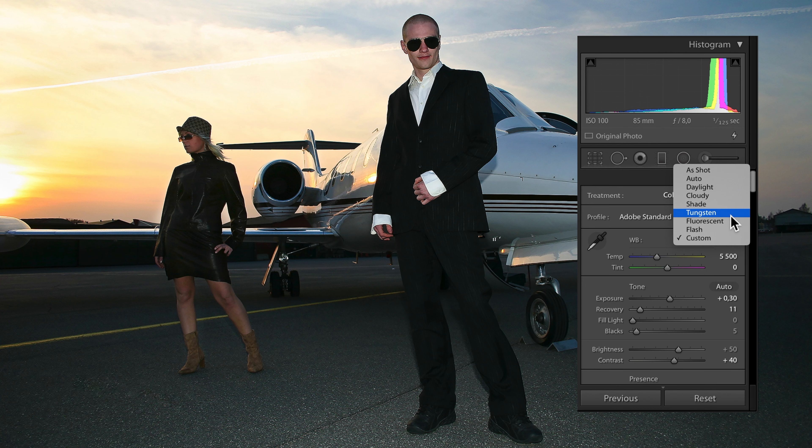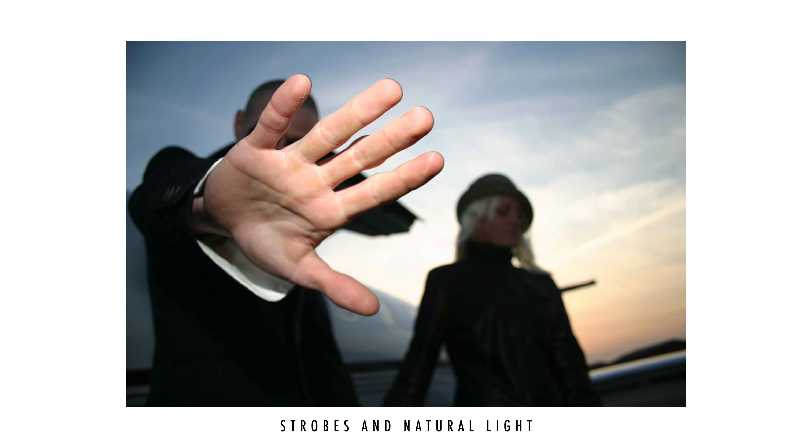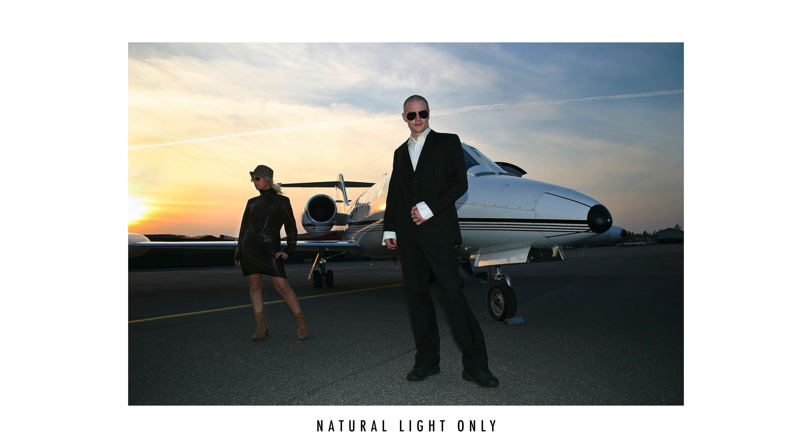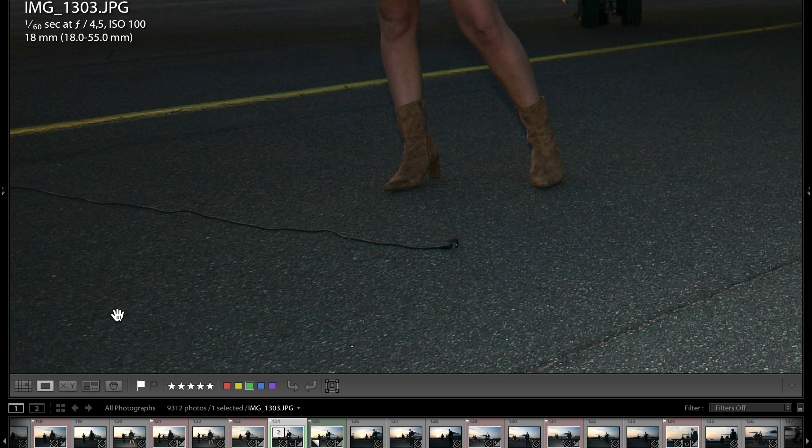Now, almost 20 years later, I never shoot JPEG. Raw files give you so much more control — you can adjust the white balance, colors, and contrast, and most importantly you have no compression artifacts. A bonus tip: I didn't pay attention to details. In this session I shot a lot with strobe, but with this specific photo I used the aircraft as a giant reflector, so I had disconnected all the strobes but accidentally left a cable on the ground. It's pretty simple to remove in post, but it's totally unnecessary and it shouldn't have been there in the first place. Lesson learned: pay attention to details.